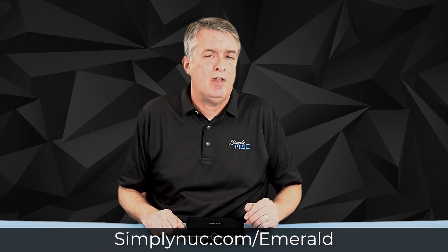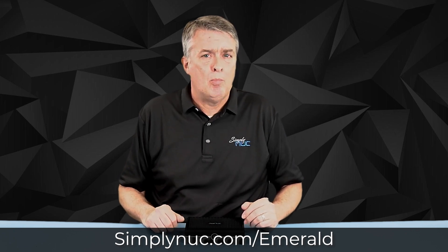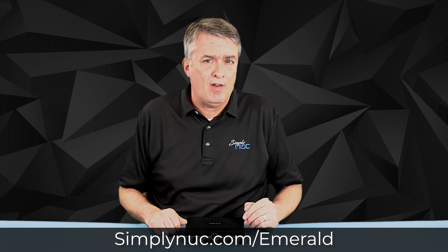And as always, Simply NUC will customize your Emerald any way you like and have it built and shipped to you within two to three business days. For more information on Emerald, please follow the links shown below.